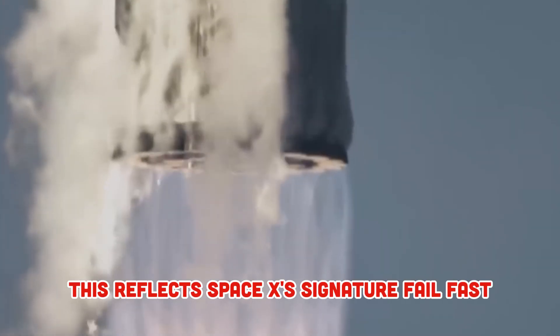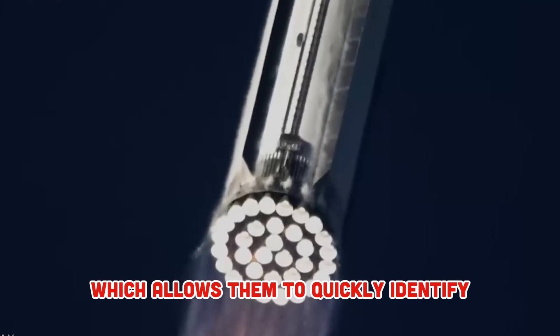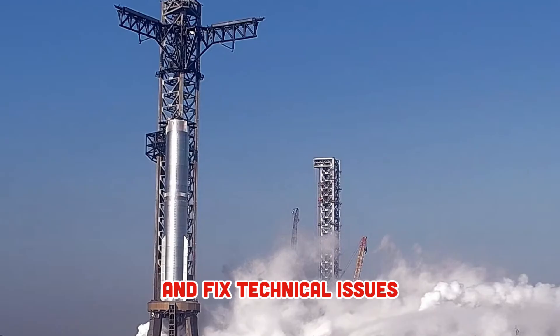This reflects SpaceX's signature fail-fast, fix-faster strategy, which allows them to quickly identify and fix technical issues.